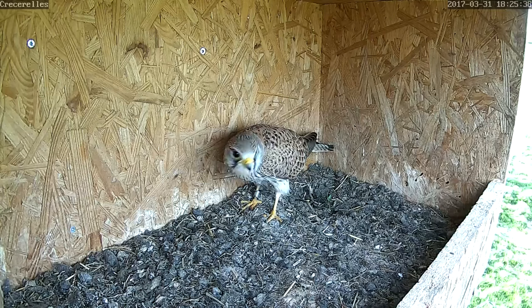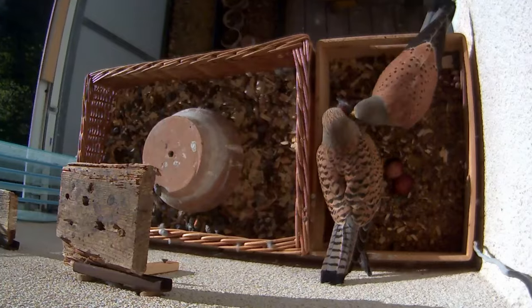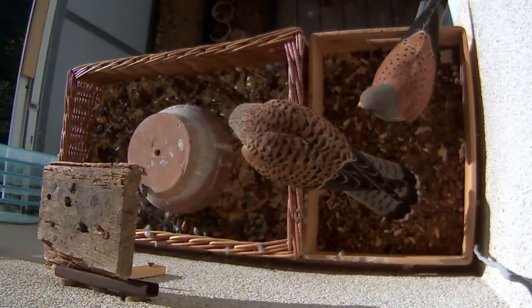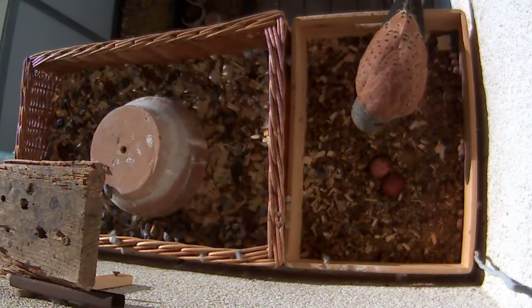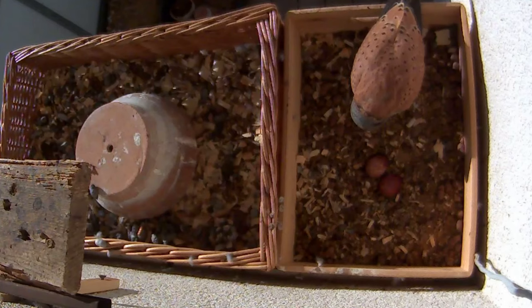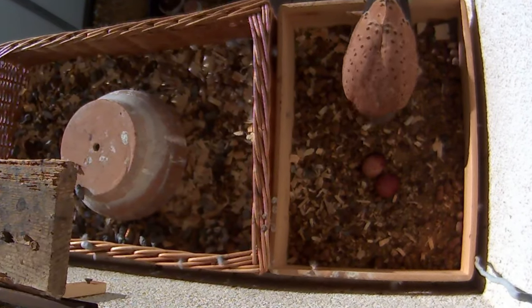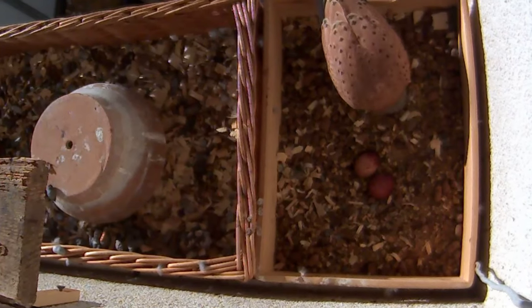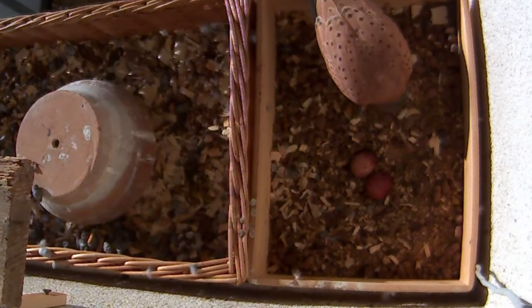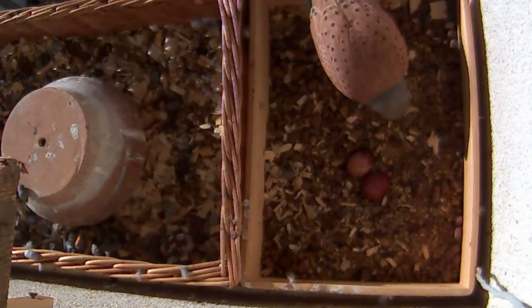Once a nest site is chosen, from late April to the middle of May, each female will lay between 3 and 6 speckled orange eggs that measure just under 4cm long. These are produced at 2-day intervals but will only be laid if the female is well fed, meaning that in seasons where food is in low supply, some kestrel pairs will completely fail to breed.